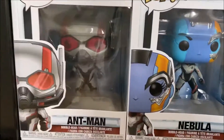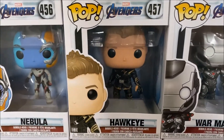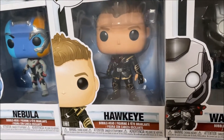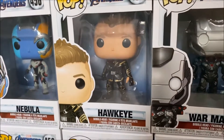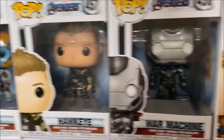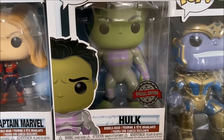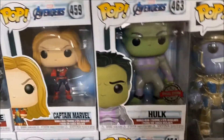Then moving on we have Ant-Man, Nebula, and Hawkeye with his regular look starting to become Ronin when he's starting to kill everyone — it's a really cool design. There's also an exclusive version of this where he has the hoodie up as well as a cover over his face, but I never managed to pick that one up so I'm still looking for it. Then we have War Machine, Captain Marvel, and then an exclusive version of the Hulk wearing his particular suit as well.